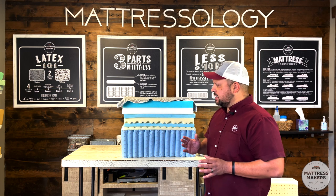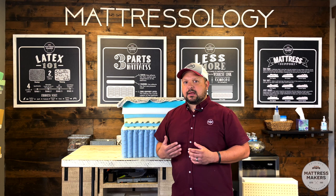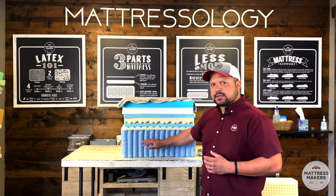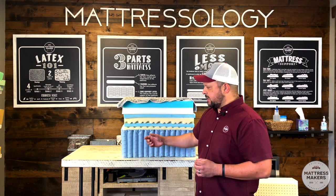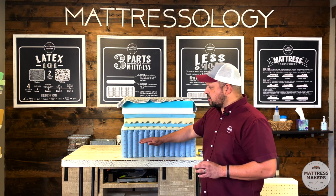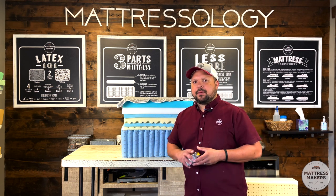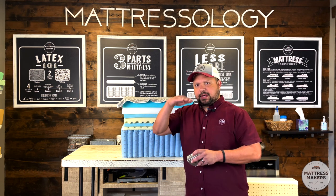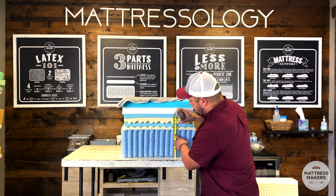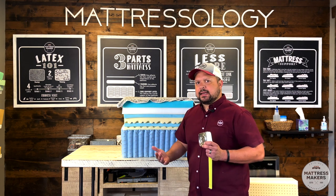On thicker mattresses, you'll see a lot of comfort layers. Most of the mattress's support is supposed to come from the support layer, which could be springs, foam, or latex — but mostly springs. Most springs are about eight inches tall. For example, we use a Leggett & Platt Comfort Core, which is an eight-inch coil. Some are six inches, but usually around eight inches.